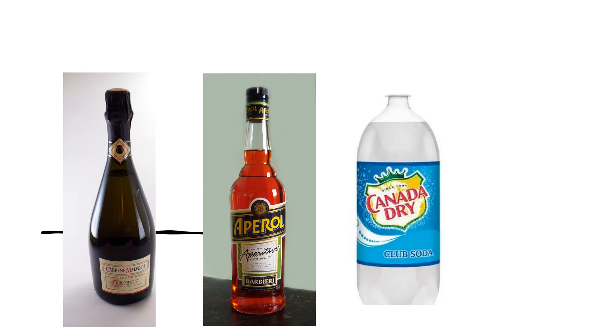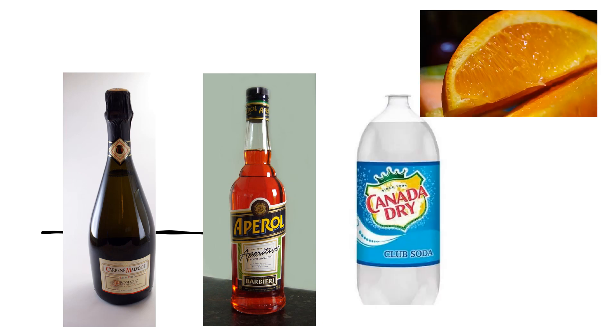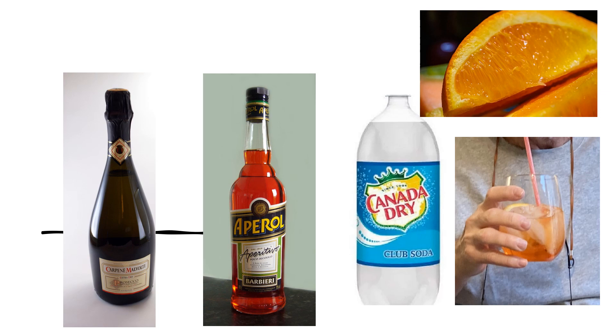Then add two ounces of Aperol. Top it off with one ounce of sparkling water, an orange slice if desired, a straw, and enjoy.